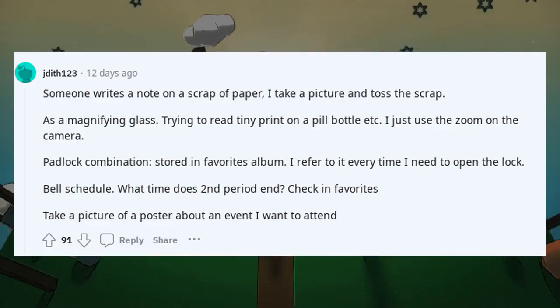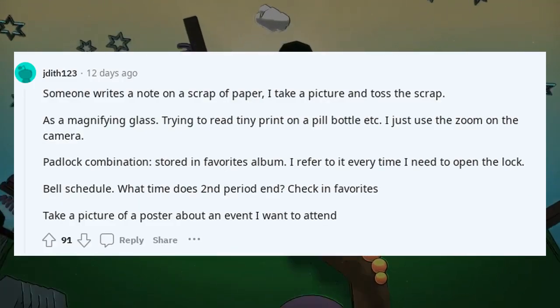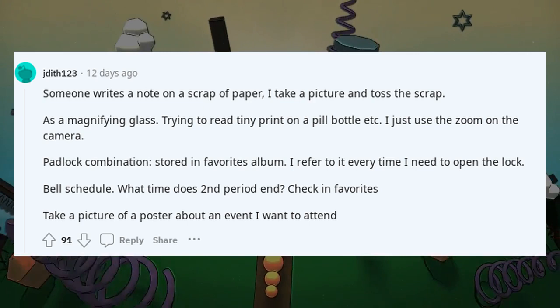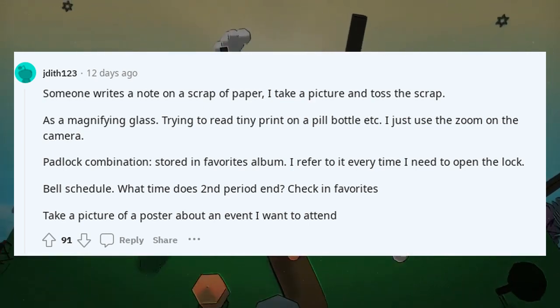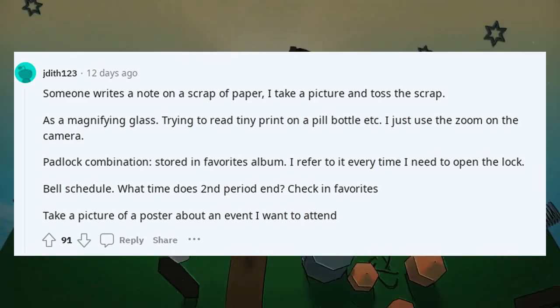When someone writes a note on a scrap of paper, I take a picture and toss the scrap. As a magnifying glass — trying to read tiny print on a pill bottle, I just use the zoom on the camera.